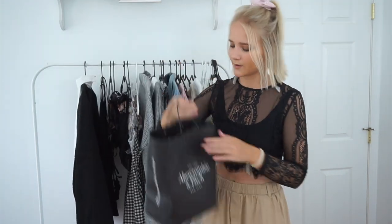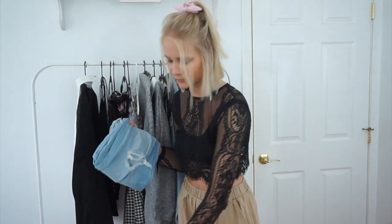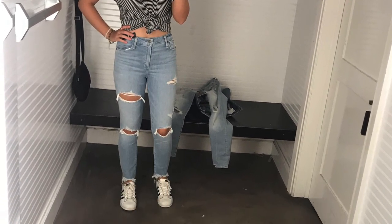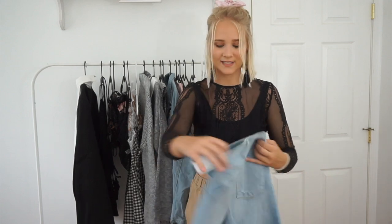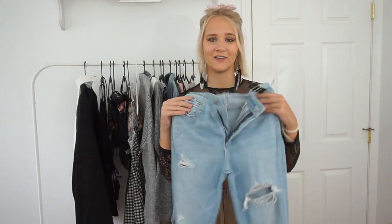I only got one thing from Abercrombie because I needed new jeans. Jeans are always hard to fit me because I'm really tall with a bigger butt and a tinier waist. I found these and they fit me perfectly — and they had a weird tag so I got them for 20 bucks. I wanted jeans that were high-waisted, ripped, and light wash, and these are exactly that. They're adorable.